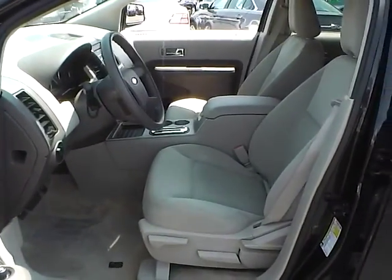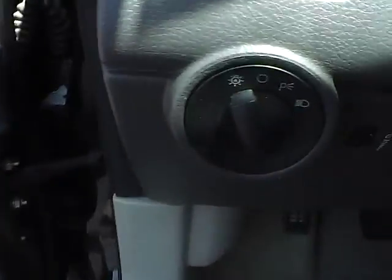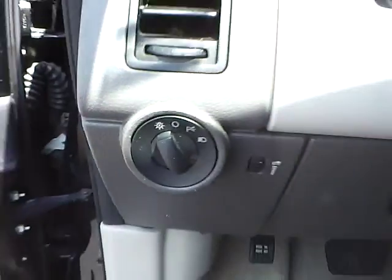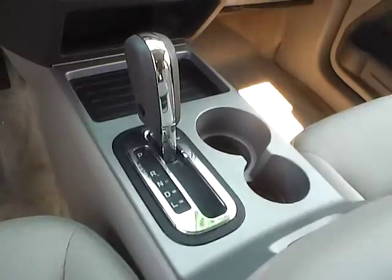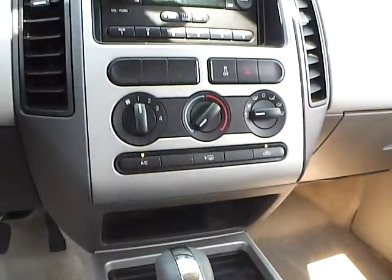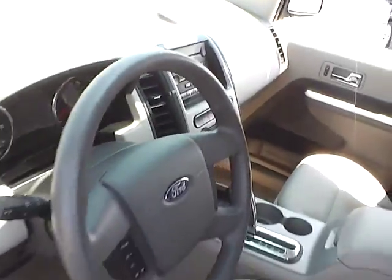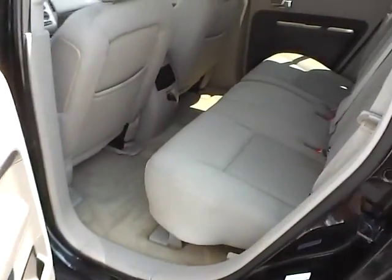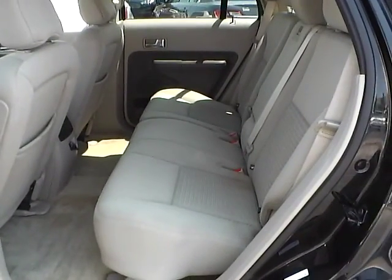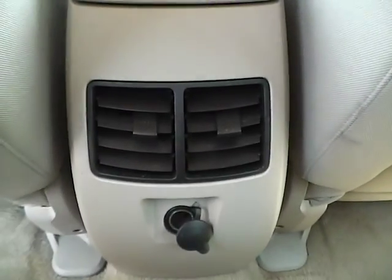Cloth seats. Power windows, mirrors, and door locks. Automatic headlights. Cruise control. Folding rear seat. Rear seat vents.